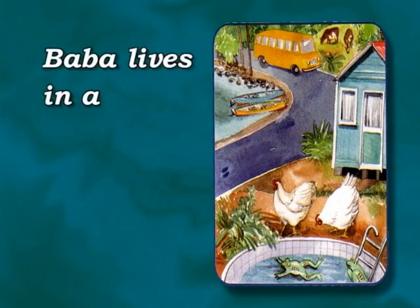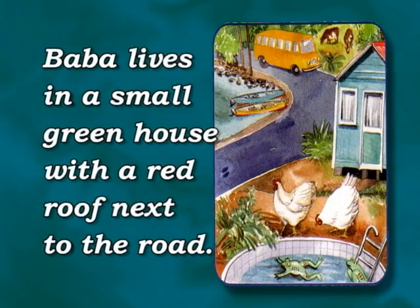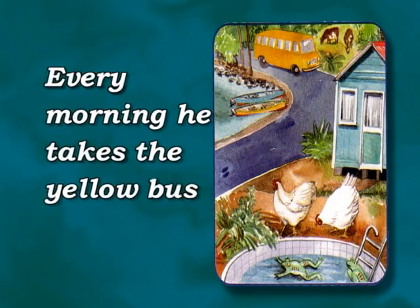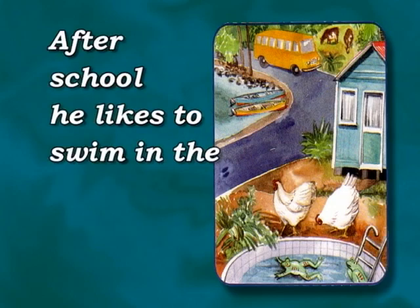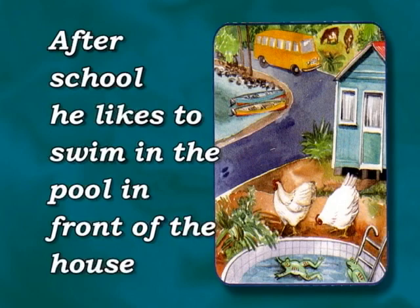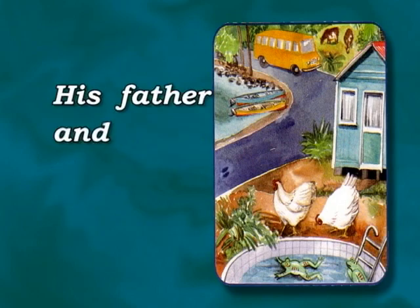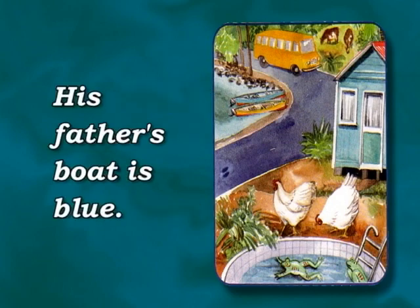Baba lives in a small greenhouse with a red roof next to the road. Every morning he takes the yellow bus to school. After school, he likes to swim in the pool in front of the house or in the sea. His father and uncle are fishermen. His father's boat is blue.